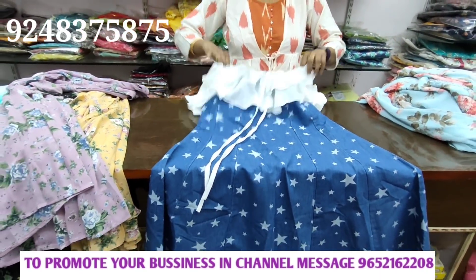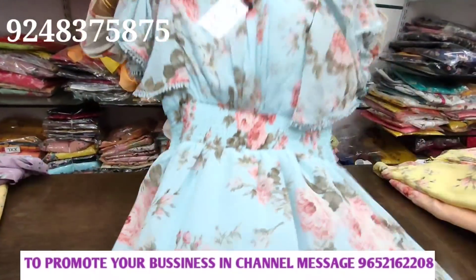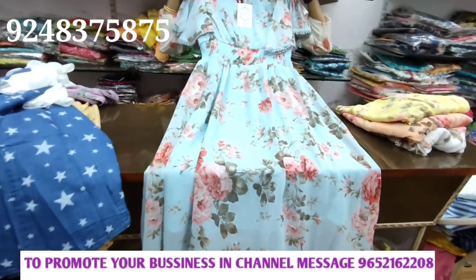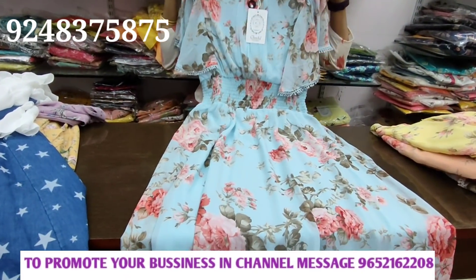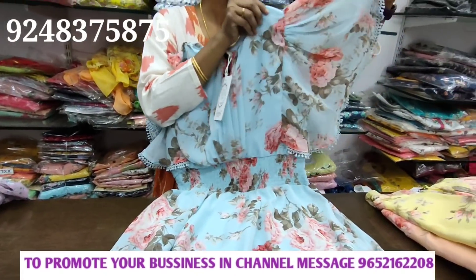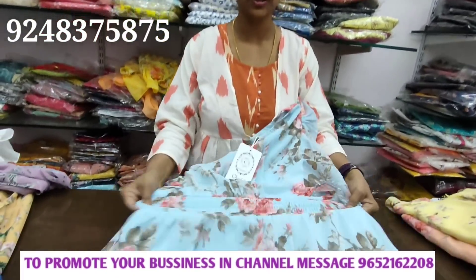This is L size. Price is 945 with 10% discount. This is a long frock. It has sleeves — a decorative piece. The fabric is nice and stretchy, full stretch.